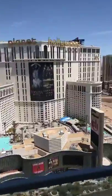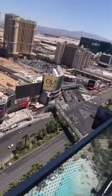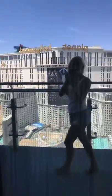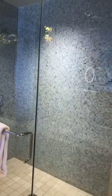We have the strip view, and there are three accesses to the room. Here is the master — you walk in and it's got a really big huge closet. And then look at that — yes! — and the bathroom.